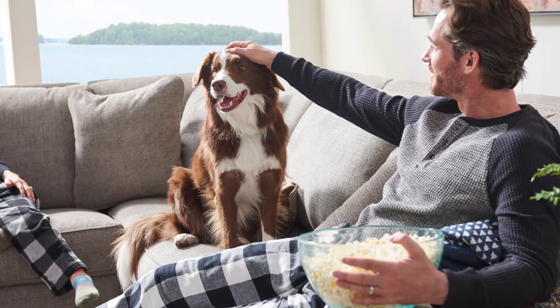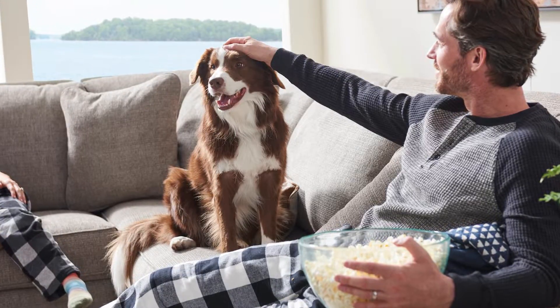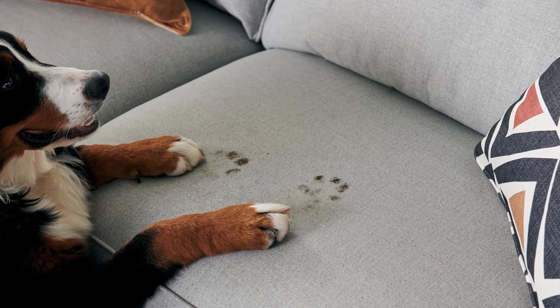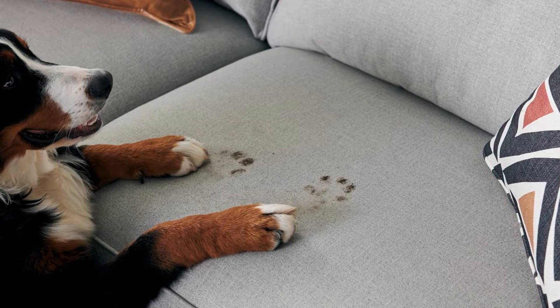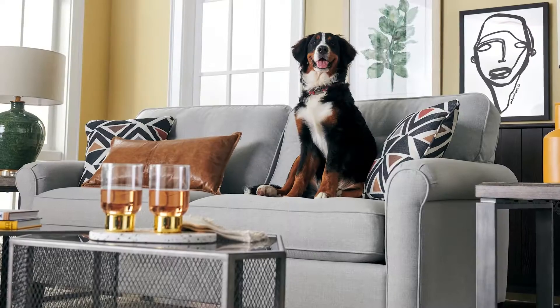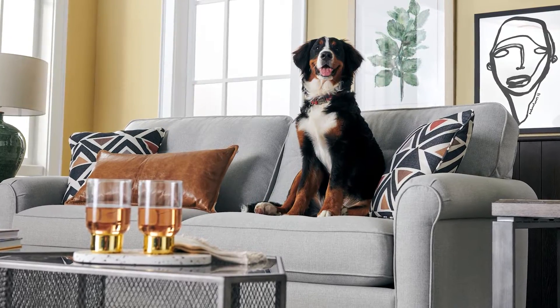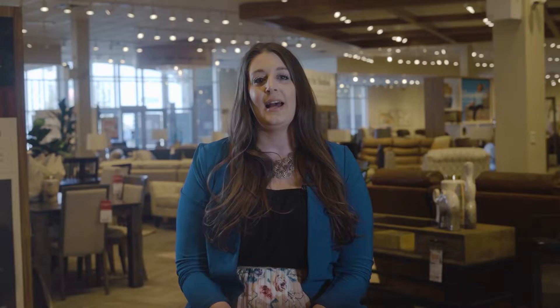Lazy Boy's pet-friendly fabrics are put through strict testing to ensure their effectiveness and durability against pet-related wear and tear. For instance, water-repellency must meet or exceed a rating of 80%, while fraying and flagging must pass 50 cycles. Abrasion resistance is tested at 15,000 cycles and must receive a grade of 5 or higher. And pilling is rated on a scale of 1 to 5, with a grade of 5 indicating resistance.